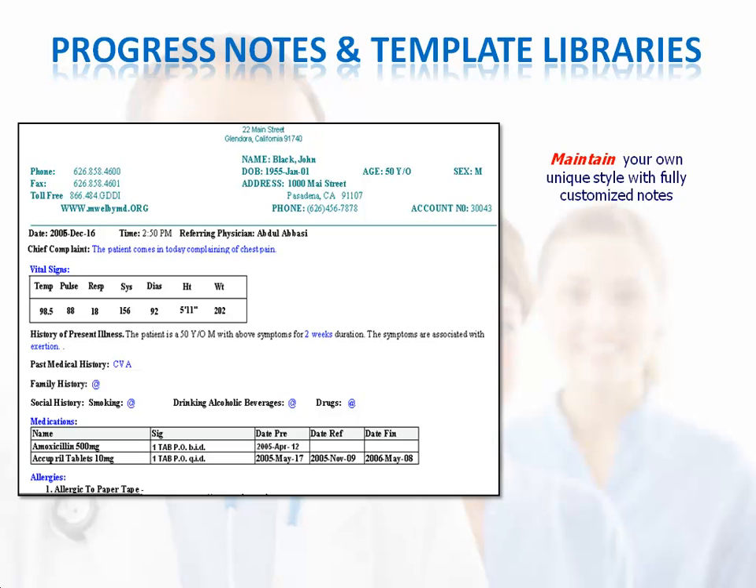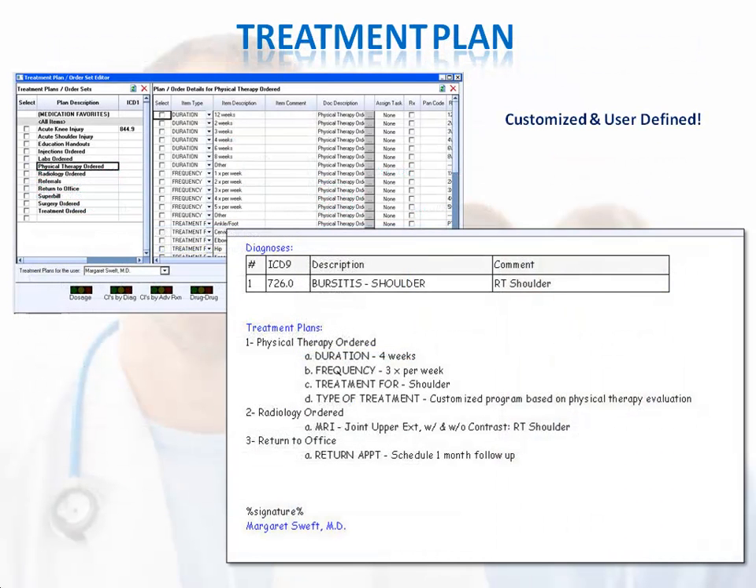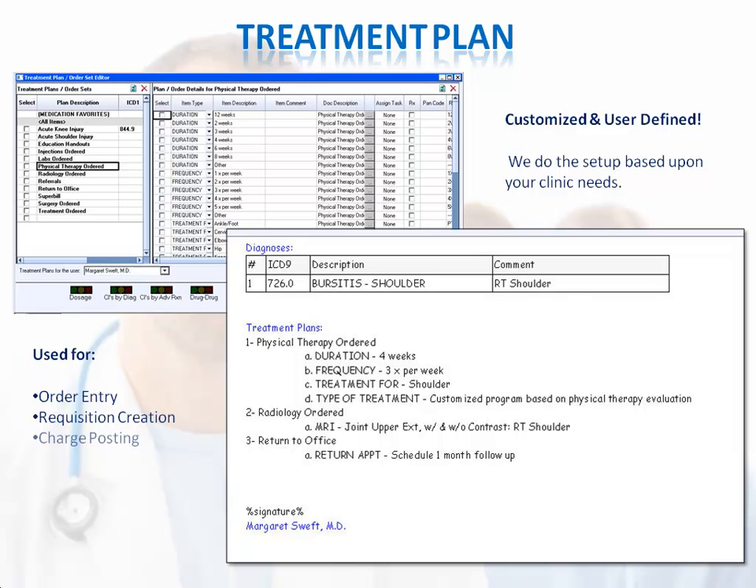You can maintain your unique style with fully customizable notes. You can type, select from pick lists, use a variety of forms, transcribe, or use voice recognition or handwriting recognition. You can automate numerous items via our treatment plan feature. We set up treatment plans according to your clinic needs, and then you can automate orders — including creating requisitions, posting charges, generating tasks, and generating education material and other types of forms. Your orders can then display on your note.